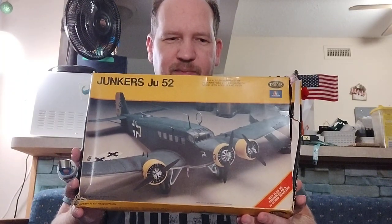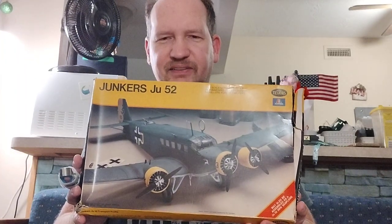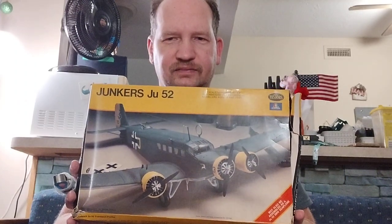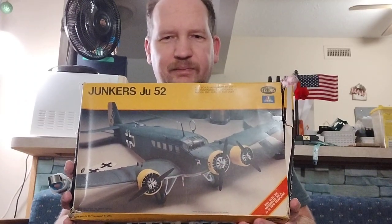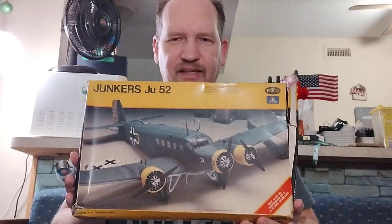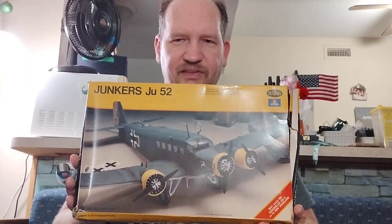From what I've read on eBay — I know it's not the best place to check prices on kits — they're usually going for $19 plus shipping, so probably about $30 delivered to your doorstep. So I found this pretty cool kit.